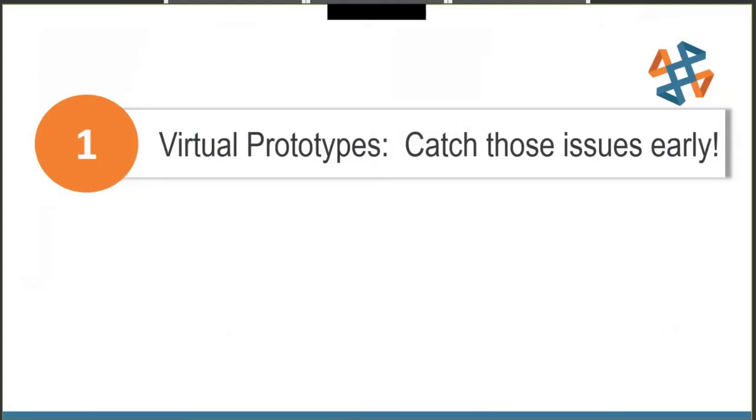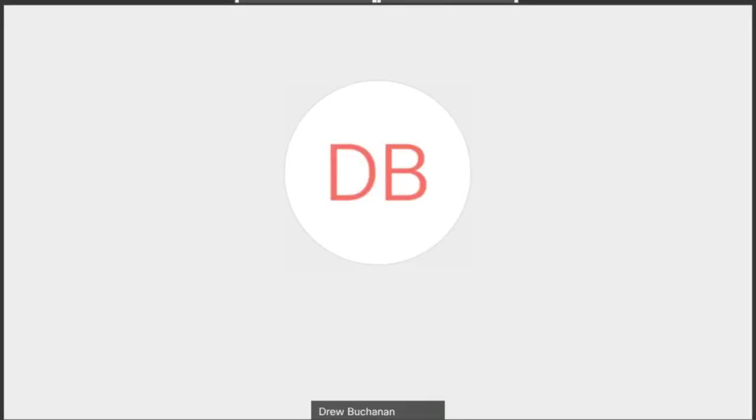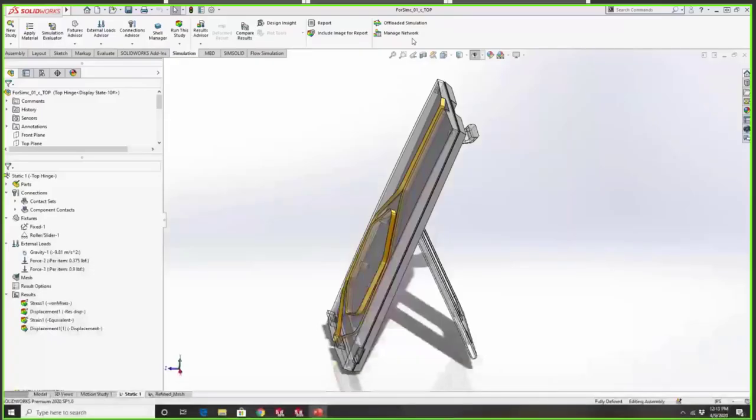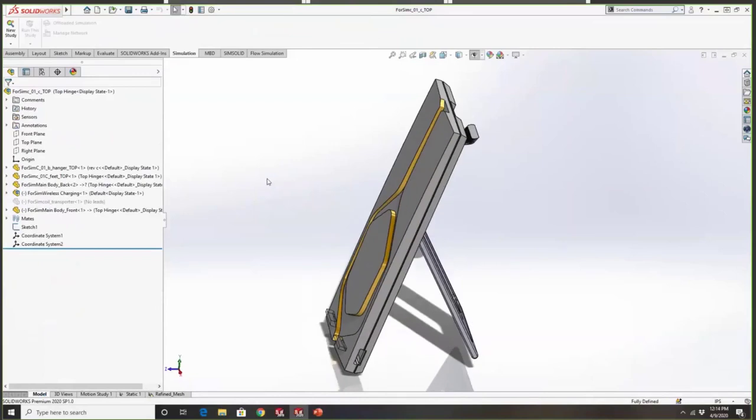Stepping through the PDM workflow, we notified our simulation expert Drew Buchanan that the parts were ready to run analysis on the hinge design. SolidWorks Simulation allowed our engineers to test early on, on an incomplete design, to validate the hinge. For those who haven't touched SolidWorks Simulation, it's an FEA tool that can really run the gamut of problem types. It's a CAD-integrated FEA tool, which is great because it allows the user to make many different changes — different configurations, assemblies, and part designs — and simulate on the fly.